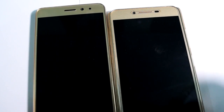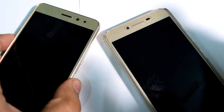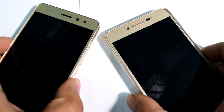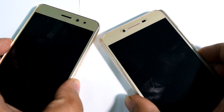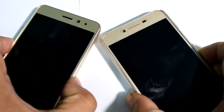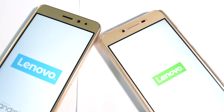Currently both of these smartphones are switched off. I am going to switch them on simultaneously in one go. Let us press the power button and start them. 1, 2, 3 and go. Let's see which one wins the race.